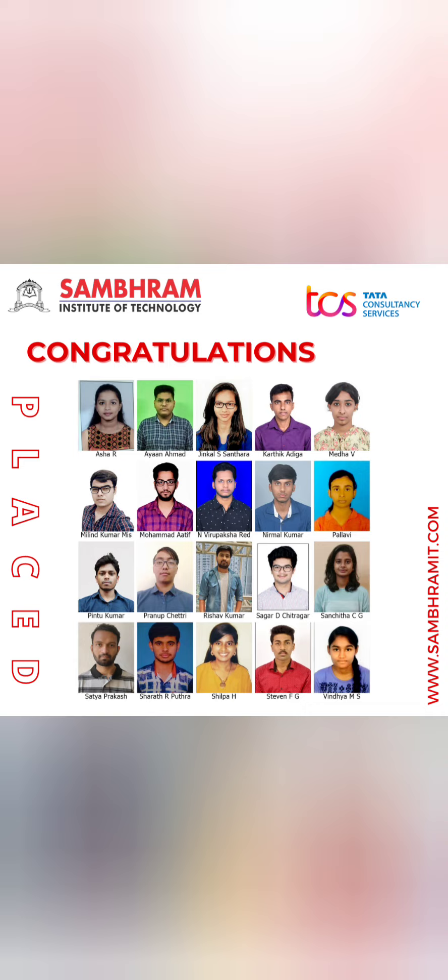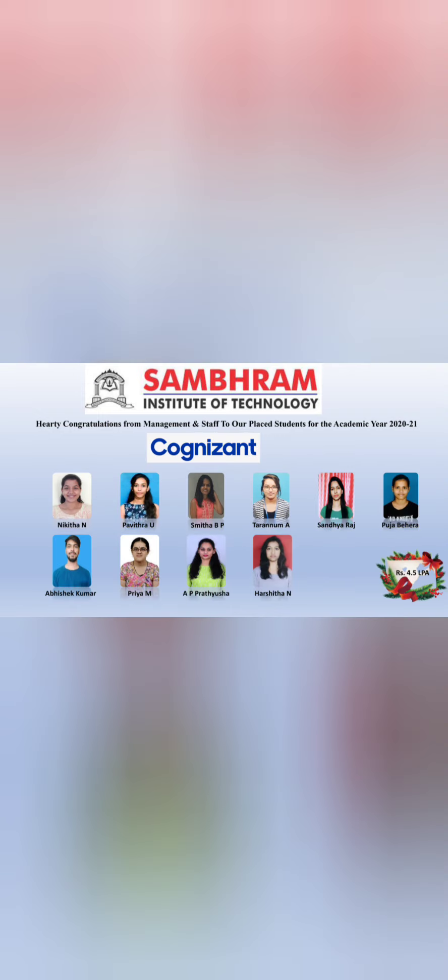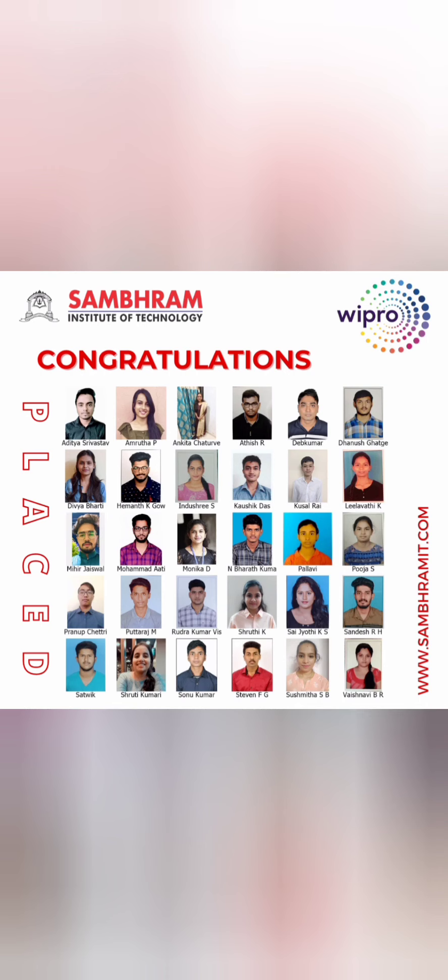Among mass recruiters, TCS placed around 20 students at approximately 4.5 lakhs. Accenture offered a similar range of 4.5 lakhs and placed 15 to 16 students. Cognizant also offered 4.5 lakhs and placed 10 to 12 students from this campus.